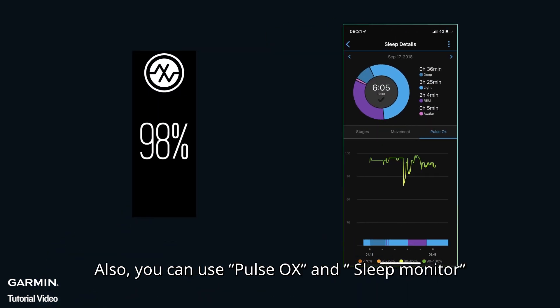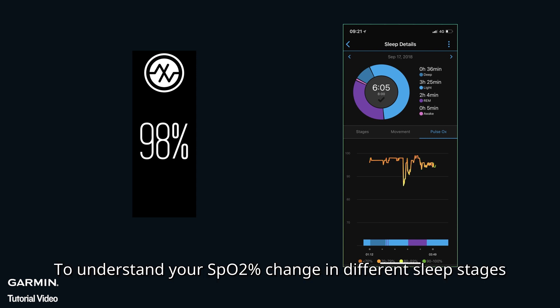Also, you can use Pulse Ox and Sleep Monitor to understand your SpO2 change in different sleep stages.